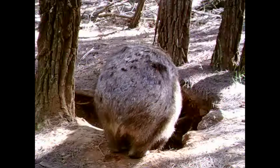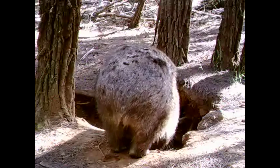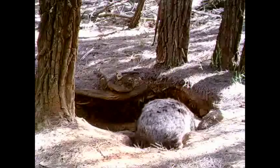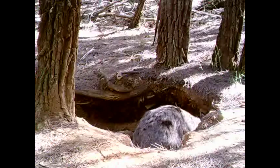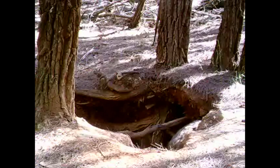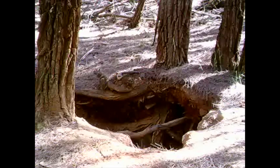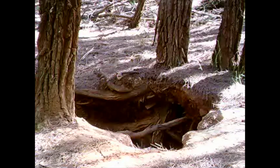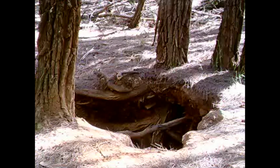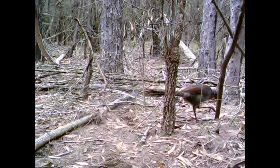Looking at the long shadows, I'd say this is all happening in the early morning. This wombat's probably been out foraging all night and is just about heading down to go to sleep in the burrow. It'll sleep in there during the daytime and come back out at night. And here's something new — a lyrebird! These are an Australian native bird.